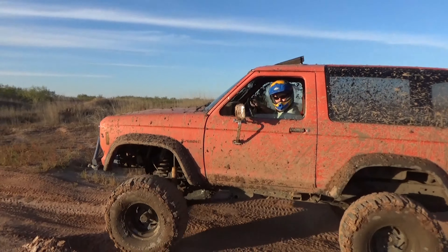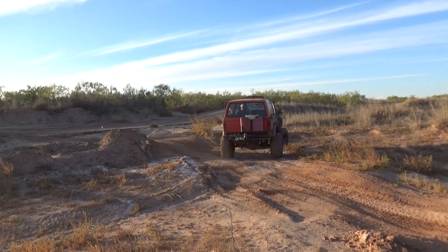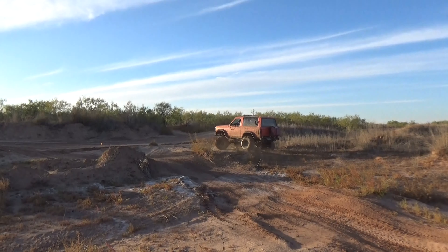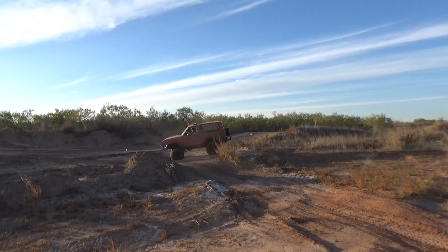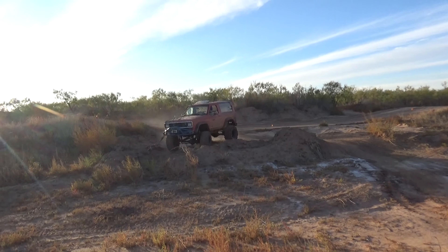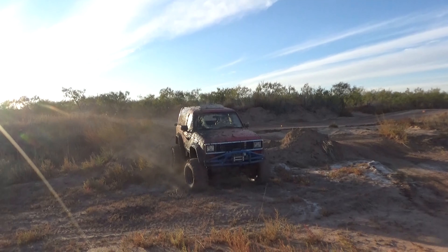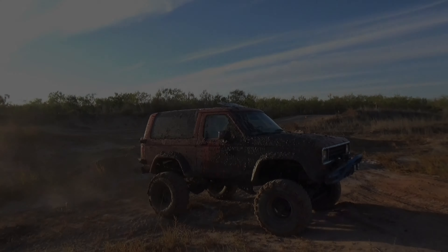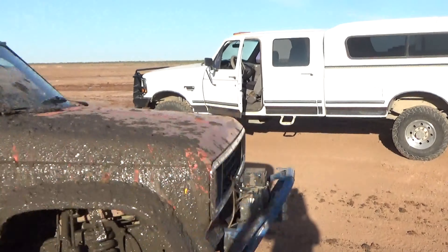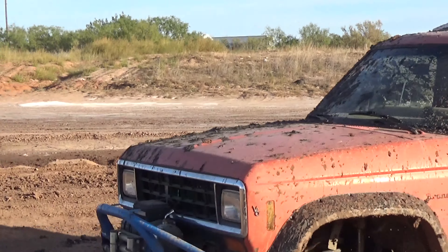I'm going to turn around right here. I should have stayed over there. I'm going to turn around — I'm not going to turn around. What do you think about it, Reggie?